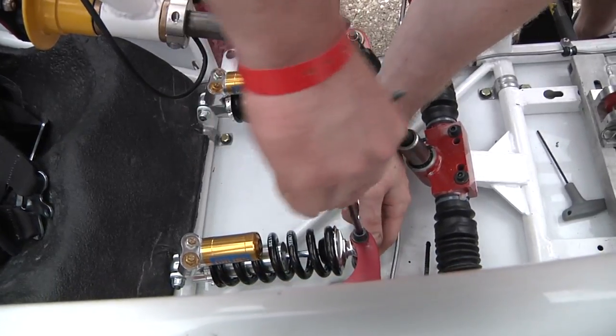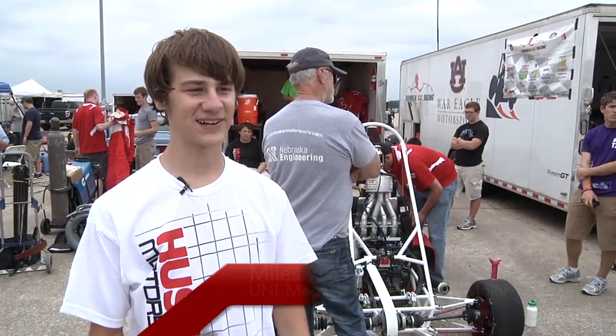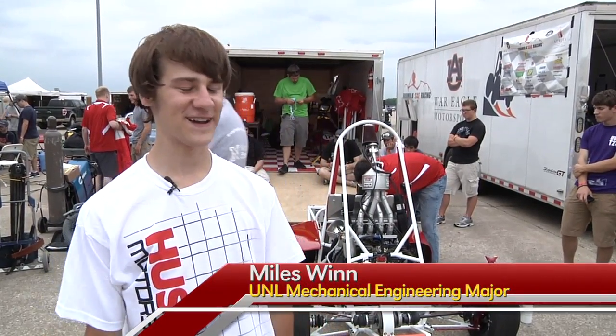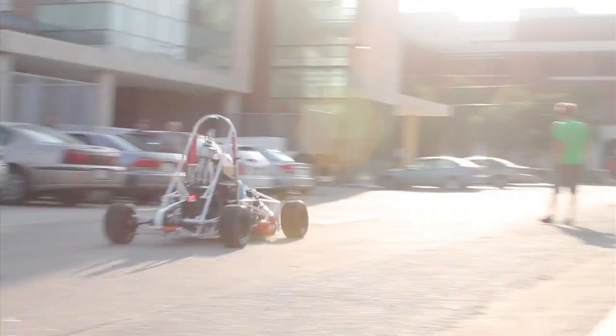The most exciting thing for me was when the body came on the car and the stickers came on the car and everyone was just like, wow, this finally looks like a race car. It's part of Formula SAE,